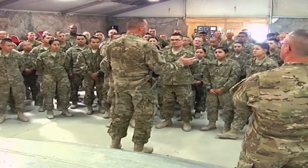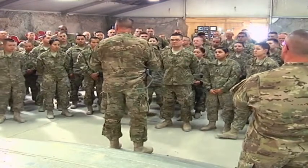Reporting from Kandahar for the 311th ESC, I'm Army Sergeant Dave Thompson.